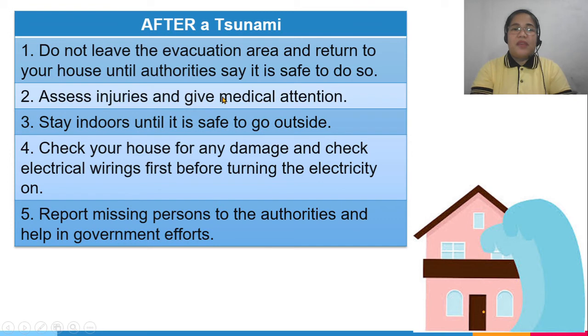After a tsunami, do not leave the evacuation area or return to your house until authorities say it is safe to do so. Assess any injuries and give medical attention to those who need it. Stay indoors until it is safe to go outside. Check your house for damage and inspect electrical wiring before turning electricity on. Report missing persons to the authorities and help in government efforts.